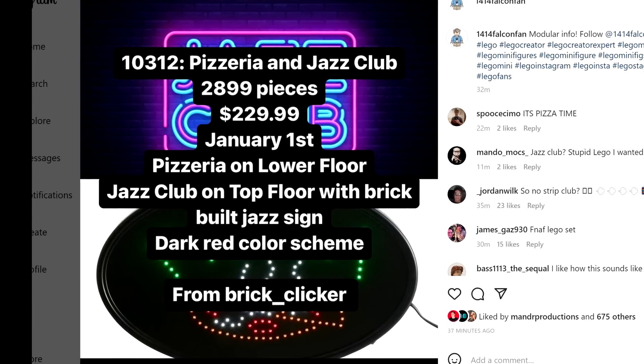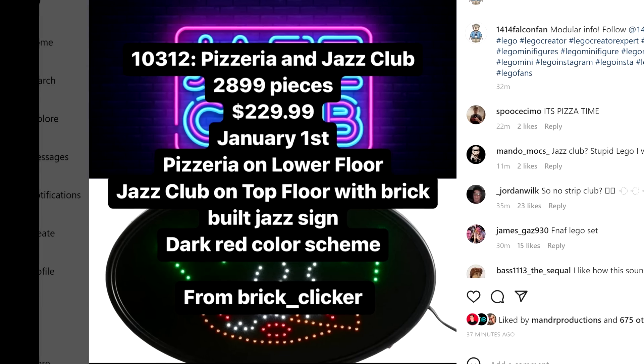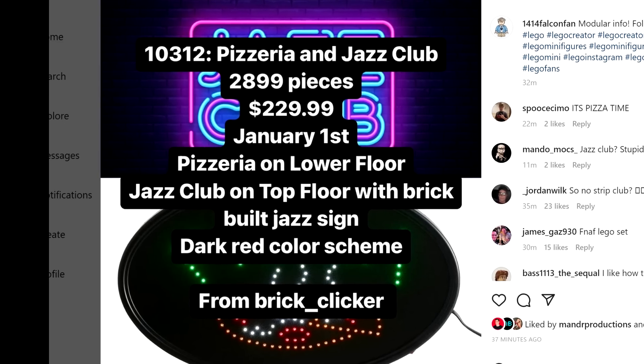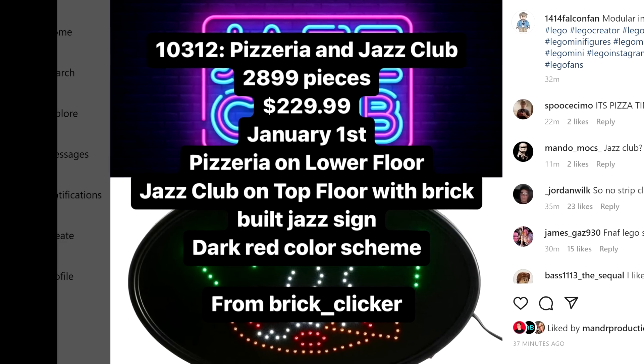This will have 2,899 pieces, retail for $230, with a pizzeria on the lower floor, a jazz club on the top floor with a brick-built jazz sign, and a dark red color scheme.